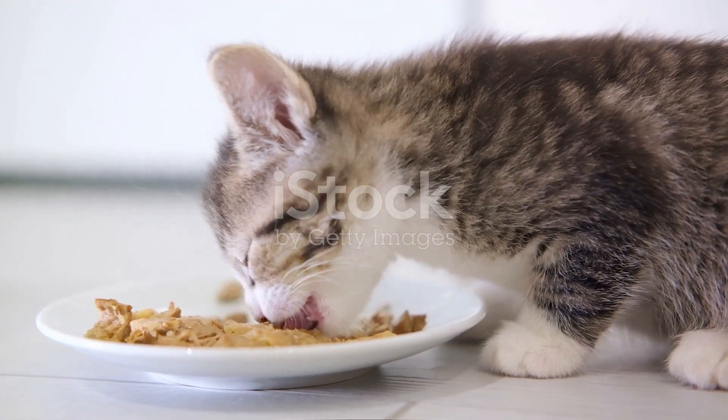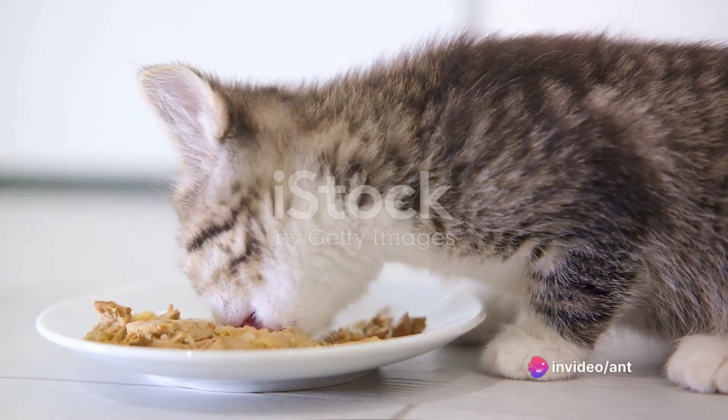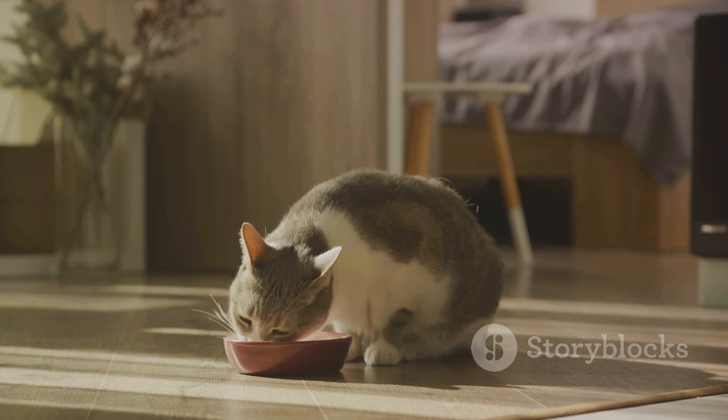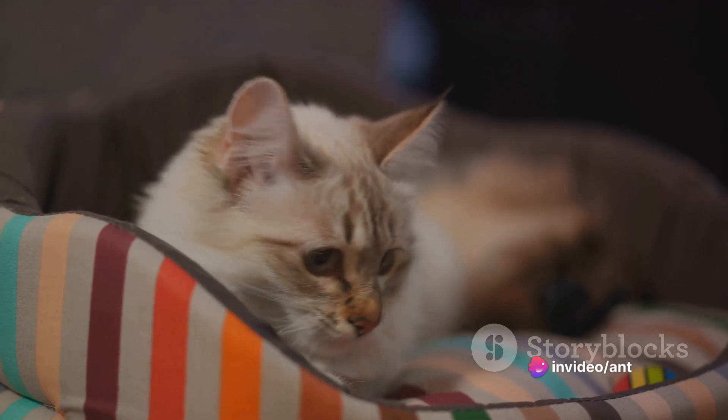While waiting for the vet's appointment, you could try switching up your cat's diet. Sometimes cats lose their appetite simply because they're bored with their regular food. Introduce new flavors or textures — you could try wet food if they've been on a dry food diet or vice versa. Even a new brand might do the trick. But remember, introduce any new food gradually to avoid upsetting their stomach.